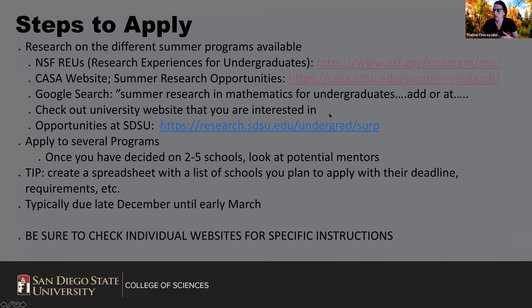Some students can't travel over the summer or can't leave home — either they take care of family or need to take classes. For those students, we do have some opportunities at San Diego State, whether through the undergraduate research grant or through faculty who have REUs. We have REUs in math, astronomy, and engineering. We also have local ones like at UCSD that are within the area.